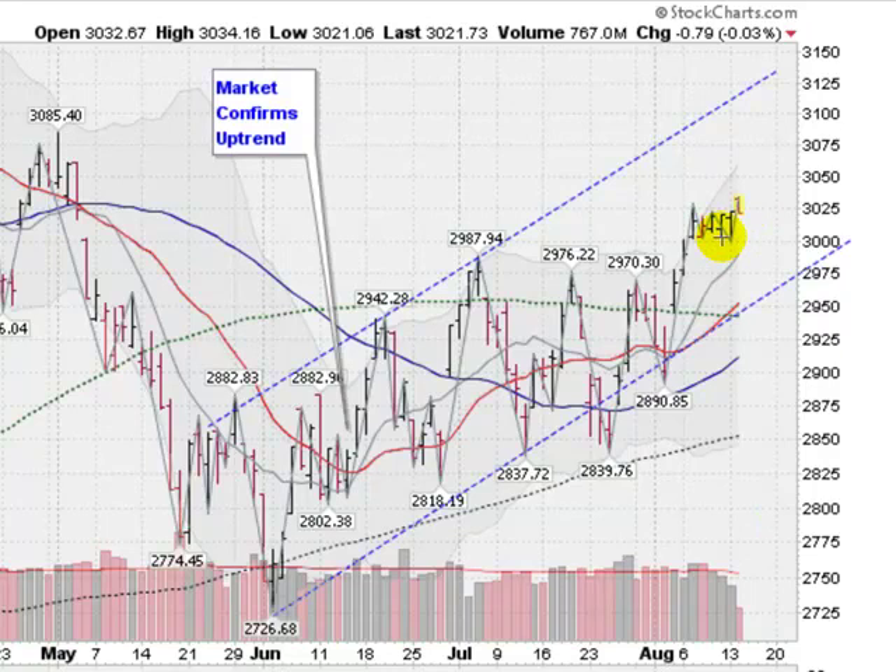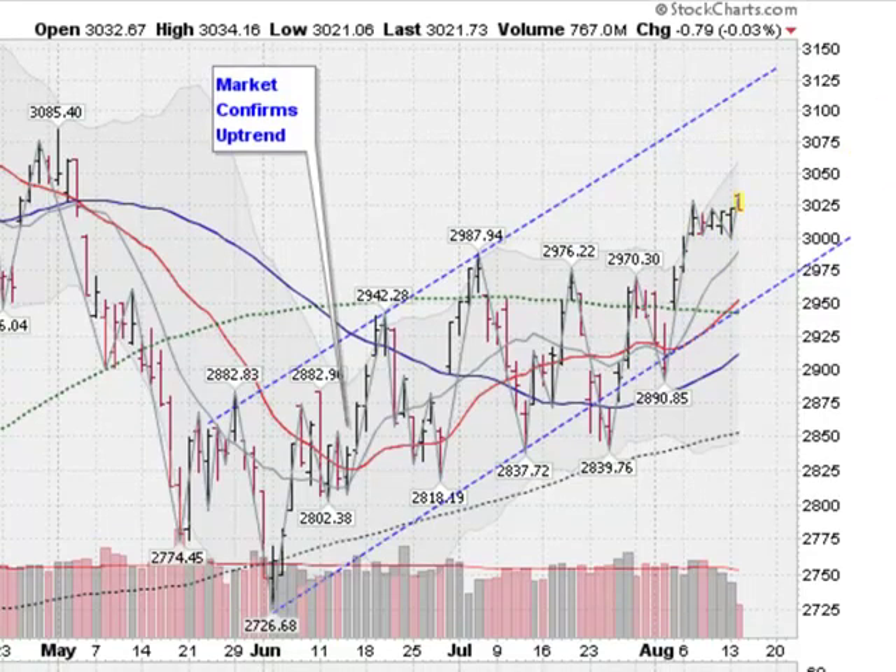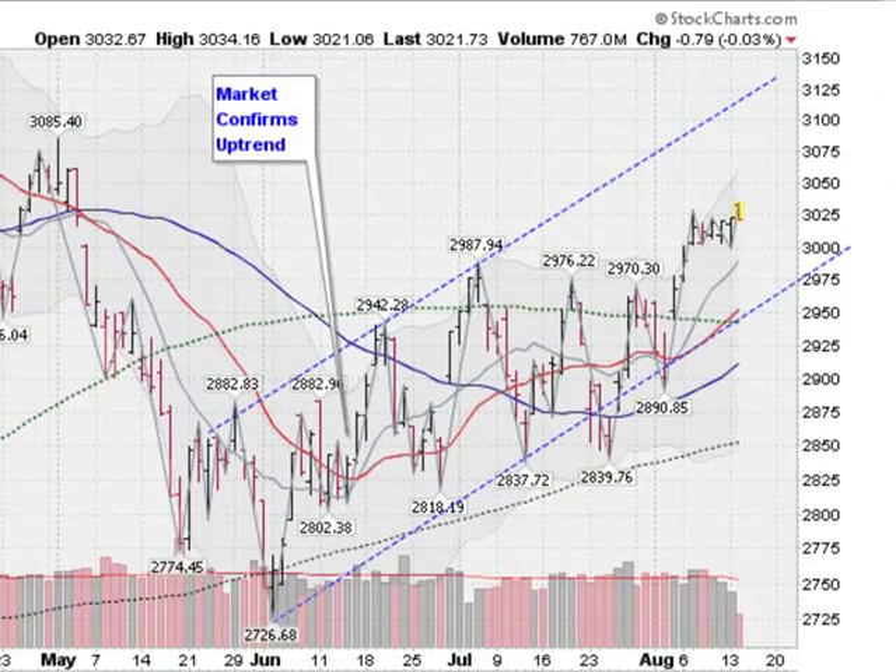What we need to know is that markets are in a confirmed uptrend, so it is the time to be adding positions, in my opinion, and buying the best stocks that are breaking out of sound chart patterns, like what we do at goldenticker.com.